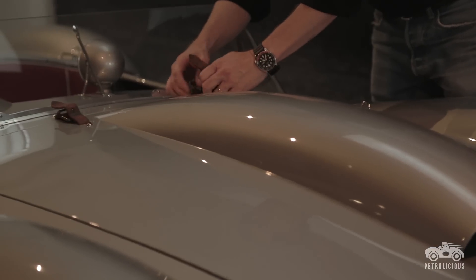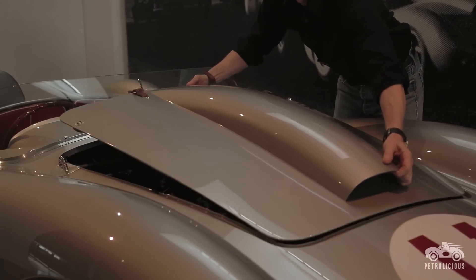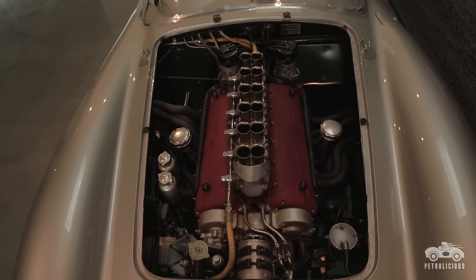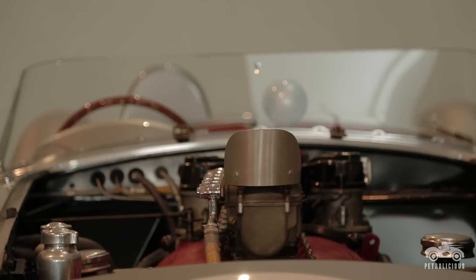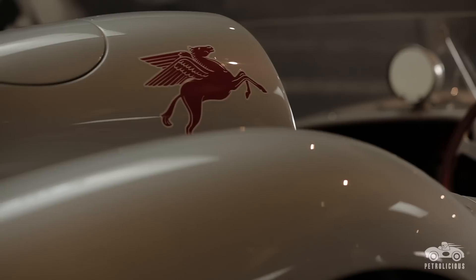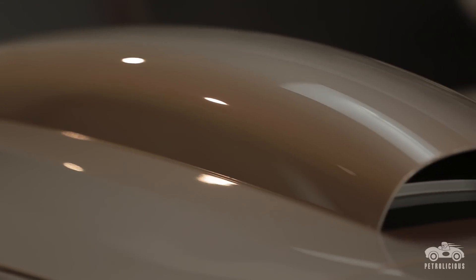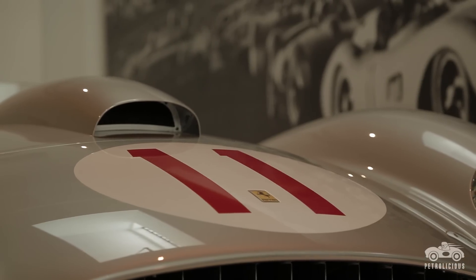In 1957, the car ran with the 625 engine, and then von Neumann ordered from the factory engine number 0750-TR, and had Richie Ginther put the engine in. In order to shoehorn this big V12 into what used to be a 4-cylinder, they needed the big hood scoop. So this then became John von Neumann's hot rod — the car he won the most races in.